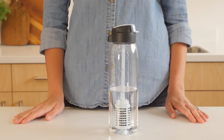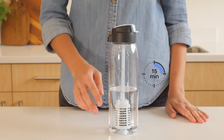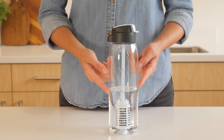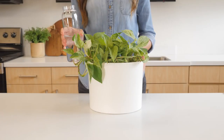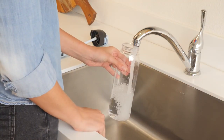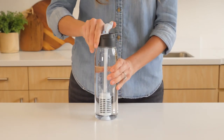Before its first use, fully submerge the filter in water for 15 minutes to activate the filter. Make sure the water covers the top of the filter. After soaking, do not drink that filtered water — it can be used, however, to water plants. Then fill up your bottle with water from the tap. Your Tupperware Pure & Go water filter bottle is now ready to be used.